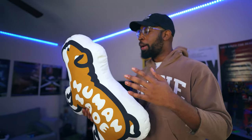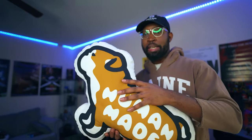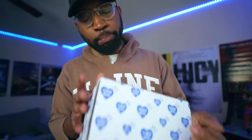I know it might seem a little pretentious — 'look what I got' — but I'm not doing it to brag. I'm just showing you how things look, the feel, the size, my opinion. Some people want to know the weight and how it looks in hand. But yeah, I love these pillows and I hope Human Made does a lot more of them.